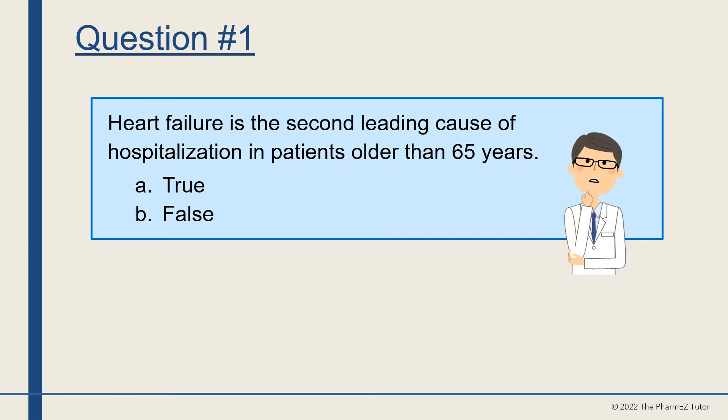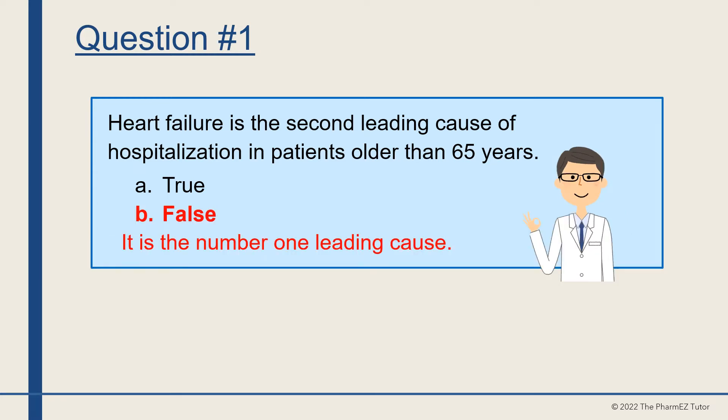Question number one. Heart failure is the second leading cause of hospitalization in patients older than 65 years. True or false? The answer is false — it is the number one leading cause of hospitalization in patients older than 65 years.